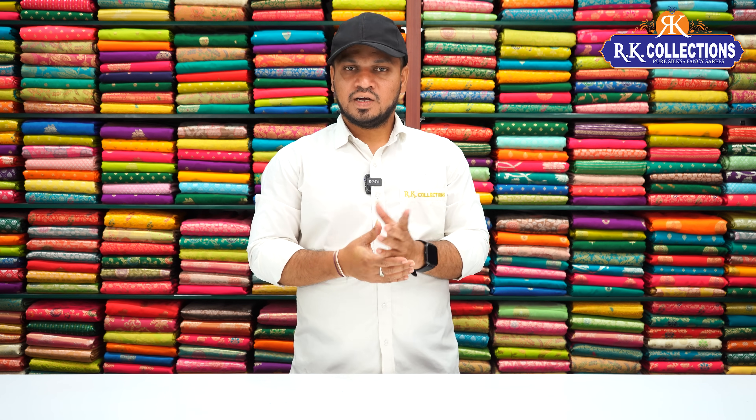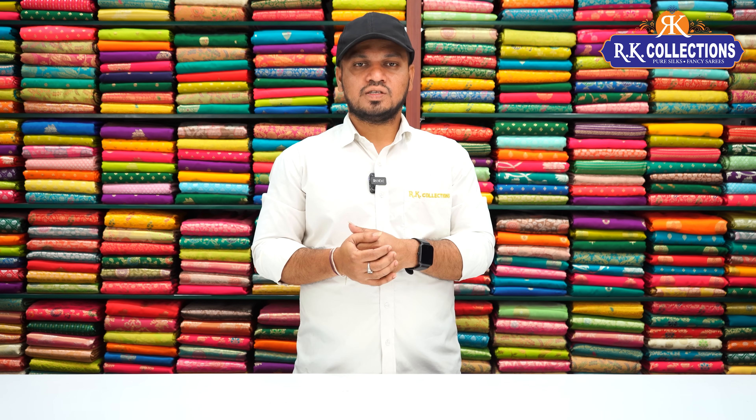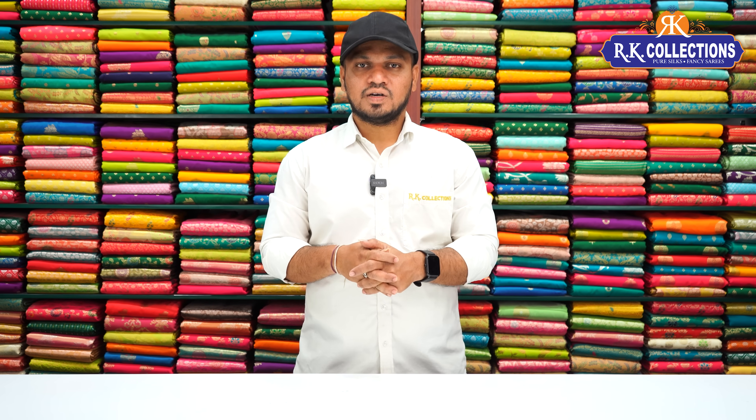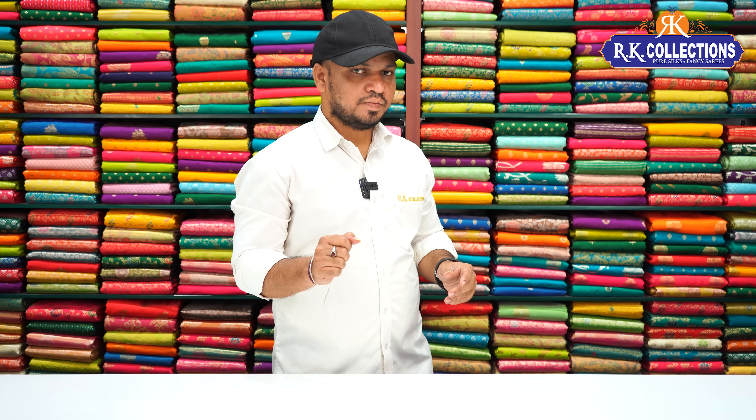Also check the daily collections — you can also find different collections uploaded there. If you want to watch and enjoy shopping, we will be happy to help all of you. This is my collection.